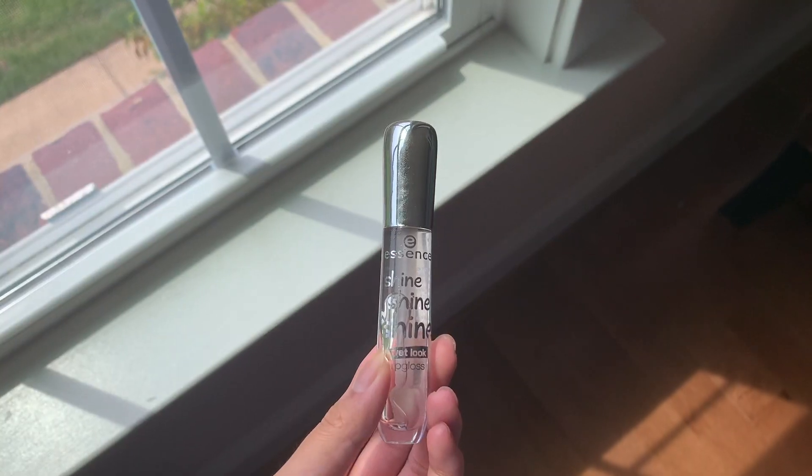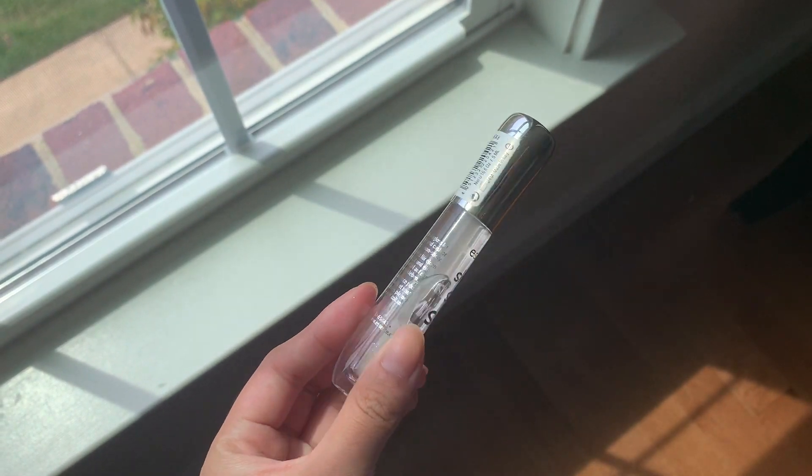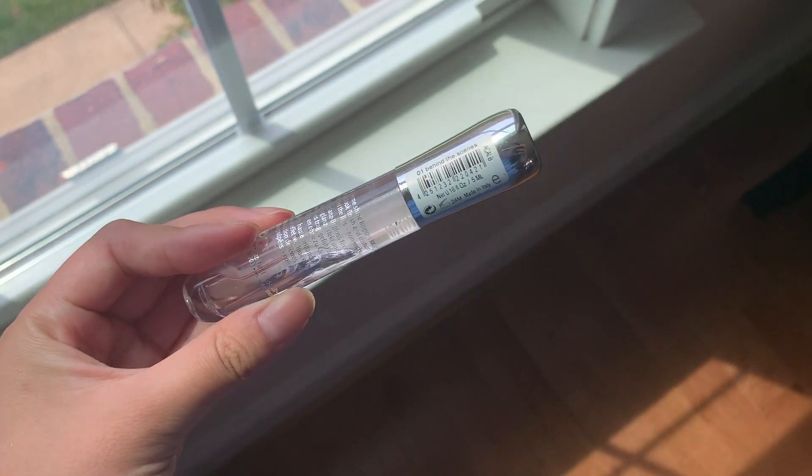Then for the very last makeup product, this is the Essence Shine Shine Shine Wet Look Lip Gloss, and this is in the shade Behind the Scenes, which is like a clear lip gloss. As it says all over the outside, this is a very wet looking lip gloss, and it is just so pretty. It is also only about three dollars, which is so inexpensive and affordable. As you can probably tell, it is very glossy and wet, and it makes your lips look fuller, which are all great bonuses. I just really do love this lip gloss and I would definitely recommend it.